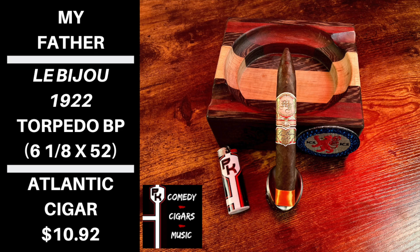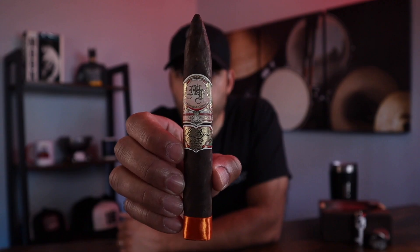Off the foot and wrapper, I'm getting raisin, chocolate, and wood. Excellent band with a nice little orange sock. Speaking about the band, I'm typically not a big band guy. They don't really matter to me a whole lot as far as the cigar smoking experience goes, but there's something about the My Father bands that just catch my eye — which is odd because it's not really my style, but I kind of dig them.